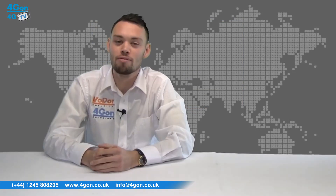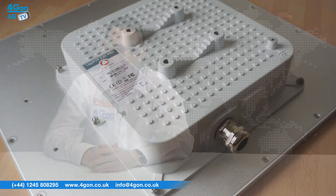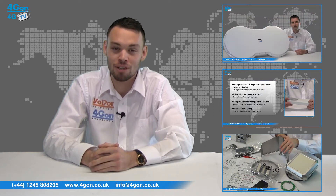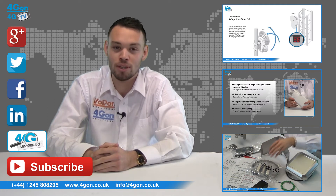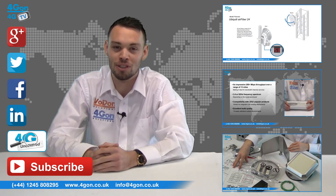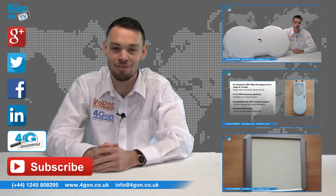So that was our review of the LIGO WAVE 523 Pro. Visit 4geon.co.uk for the best selection of wireless products, excellent reseller pricing, next day delivery and worldwide shipping. Give us a call with any questions you have and our team will be happy to help. Don't forget to like this video and subscribe to our channel, and if you want more information on this product and many others, visit 4G Uncovered or follow us on our social media channels. Thanks for watching and we'll see you next time on 4GTV.